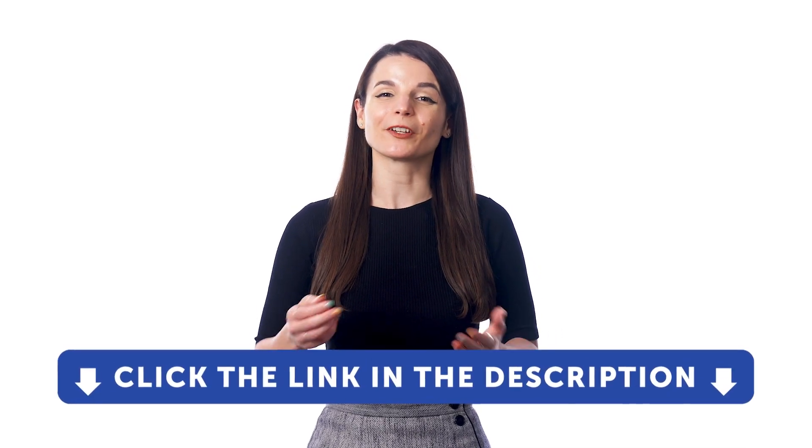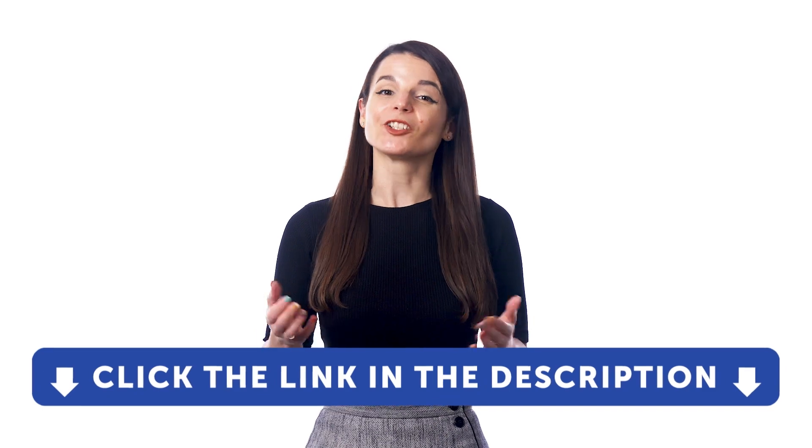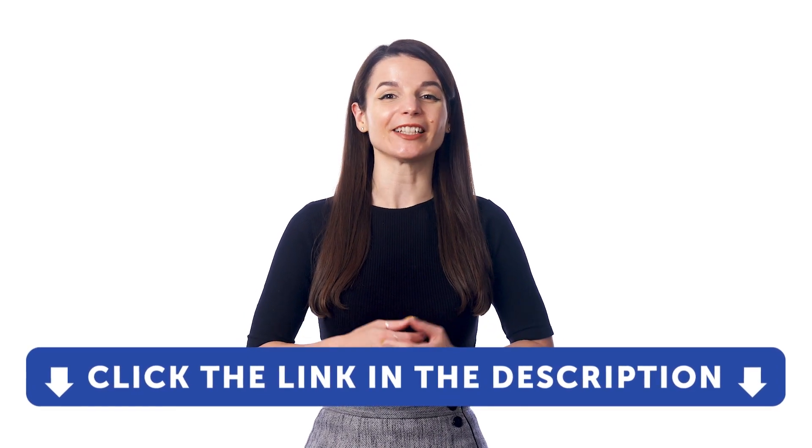So go ahead and try any one of these tips and learn a bit of the language while you're out on the go. And if you want to get access to these resources and our learning system, sign up for a free lifetime account right now. Just click the link in the description to get your free lifetime account.